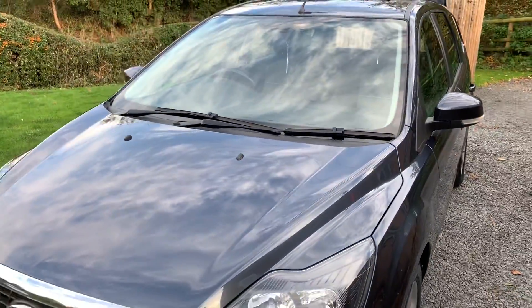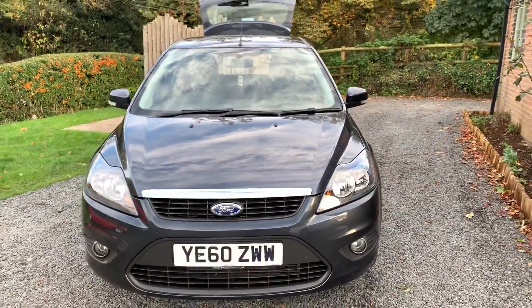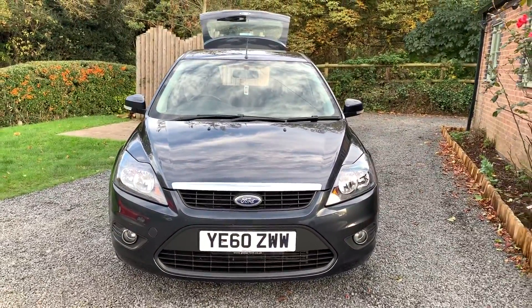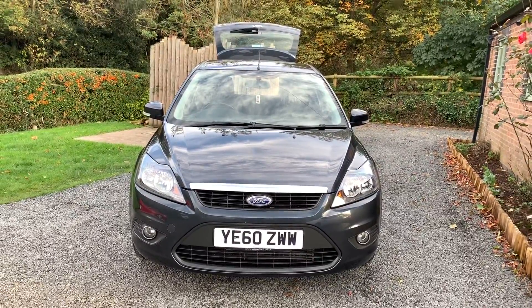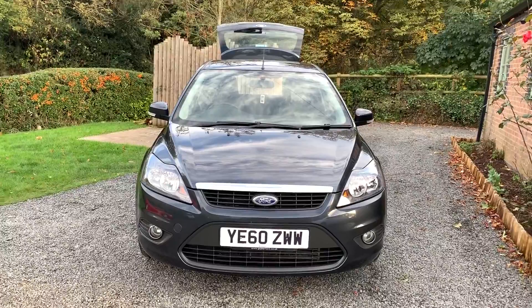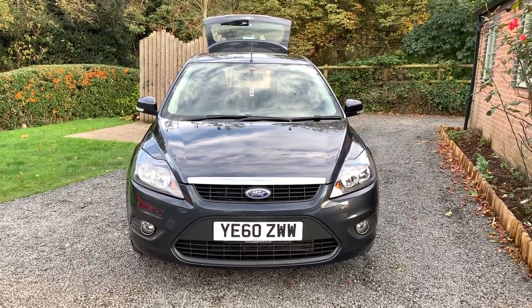Should you wish to see more photographs please don't hesitate to visit www.dunleycarsales.co.uk. We welcome part exchanges and finance can be arranged. If you'd like more information just give us a call, and thanks for watching.